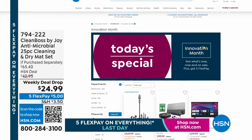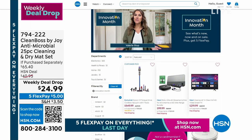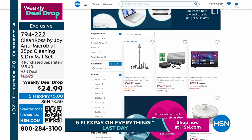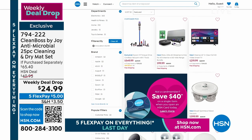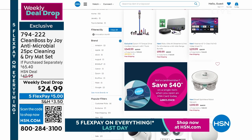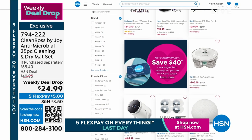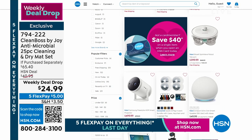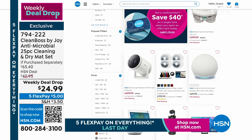It really is a game changer. And to celebrate innovation and invention and entrepreneurs like Joy and others, we are actually going to dub this Innovation Month here at HSN. If you're on HSN.com and type 'innovation' into the search bar, this is what will pop up — our most game-changing innovative products and inventions all at sale pricing.